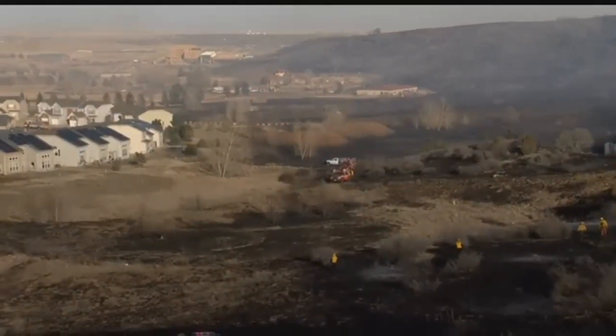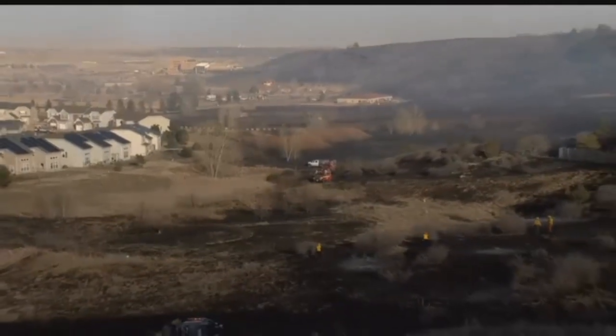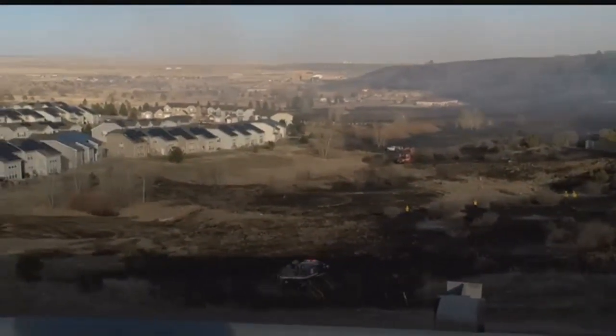As you see over here, this housing complex — the fire did get very close. They still have active structure protection in place just in case something does go wrong. We're going to keep an eye on this. I'm going to send it right back to you now in the studio.